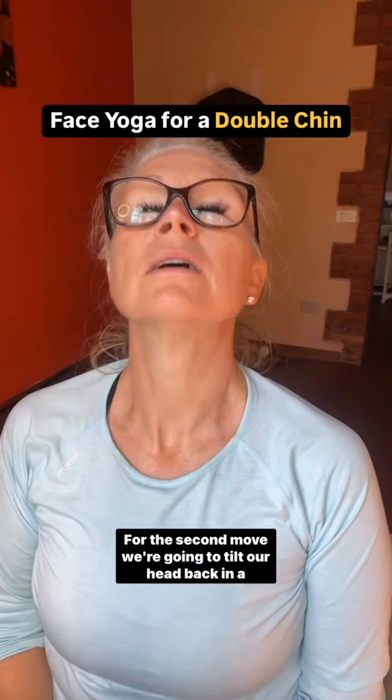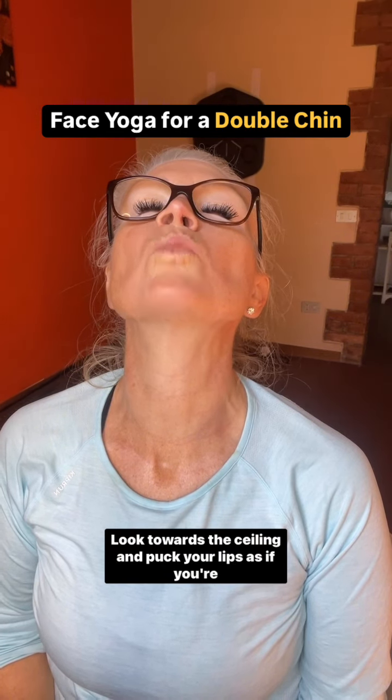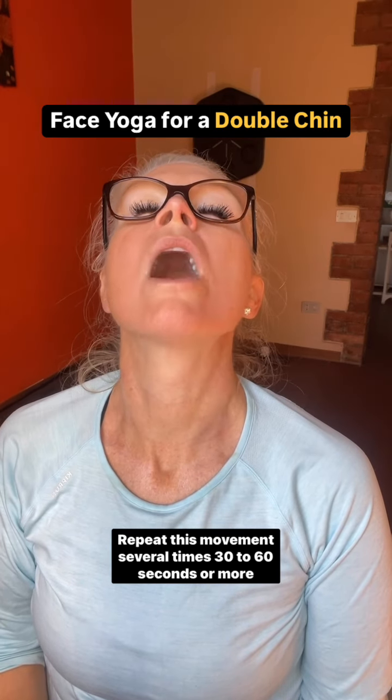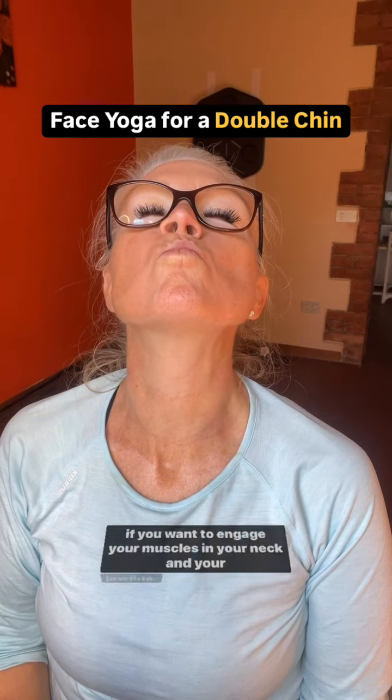For the second move, we're going to tilt our head back in a comfortable position, look towards the ceiling, and pucker your lips as if you're trying to kiss the ceiling. Hold the kiss for a few seconds and then completely relax. Repeat this movement several times — 30 to 60 seconds or more — to engage your muscles in your neck and your jawline.